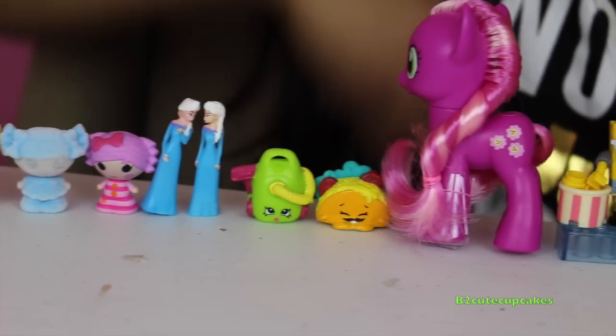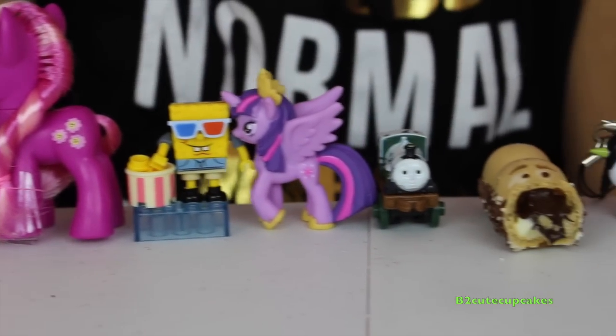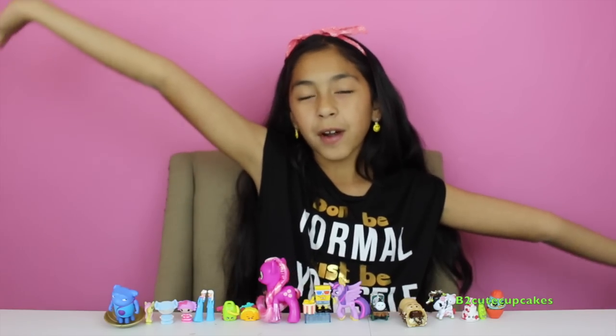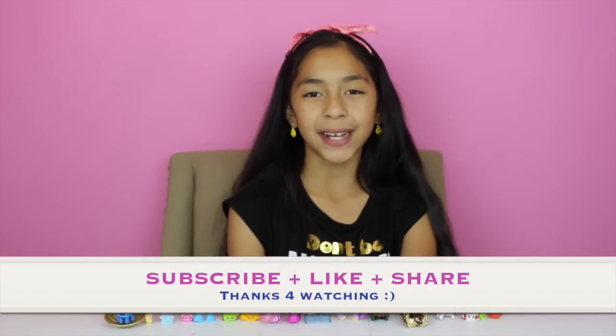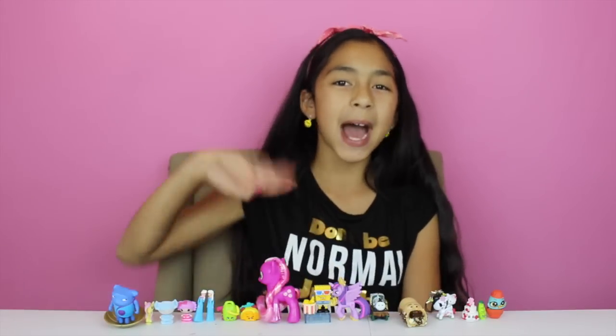My favorites were the Spongebob eating popcorn, the chocolate, the Happy Hippo chocolate, and also the Hello Kitty riding the unicorn. Don't forget I'm going to VidCon 2015 — if you're my fan and you live in California, you should totally go because I'll be there! That's all for today, don't forget to subscribe, like, comment, share, and I'll see you in my next video. Bye!